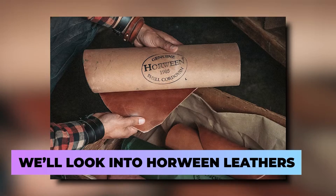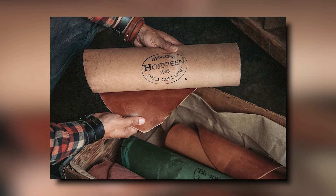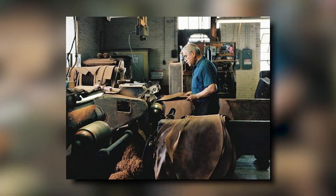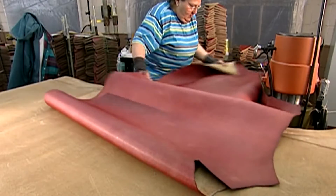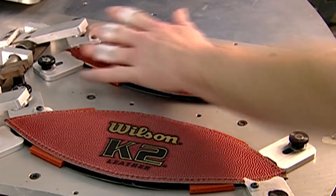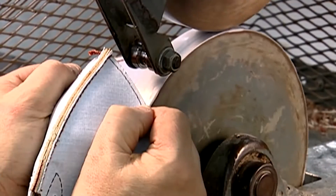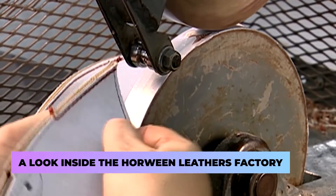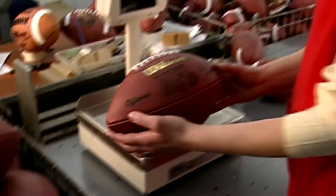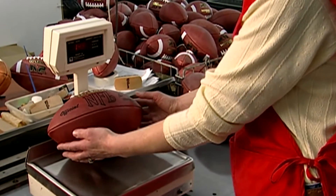Next, we'll look into Horween Leathers. Horween Leather is basically the lumberyard for Wilson Sporting Goods. Since the first Super Bowl, Horween Leather has been Wilson Sport's only source for leather, which is the first step in creating the official NFL game balls. Horween treats the leather in Chicago before passing it on to co-workers in Ohio. Coming up, a look inside the Horween Leathers factory.